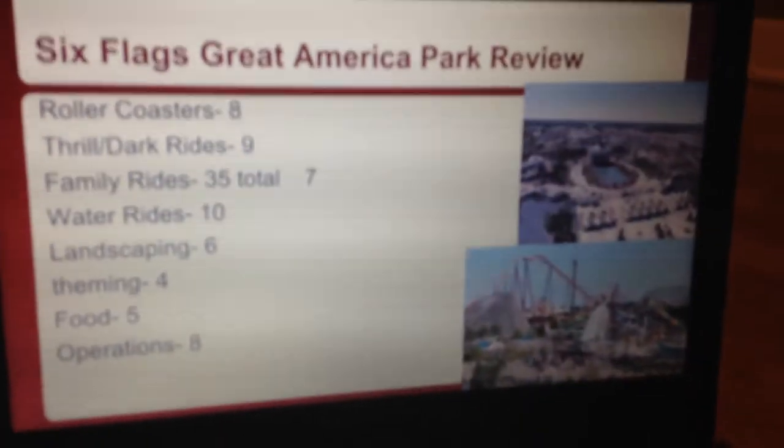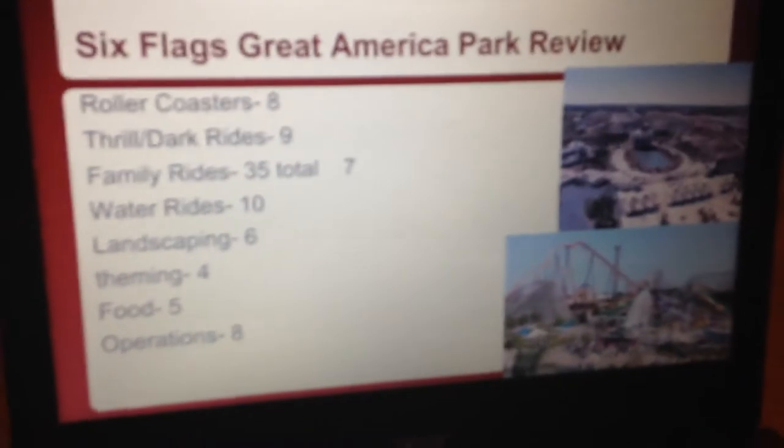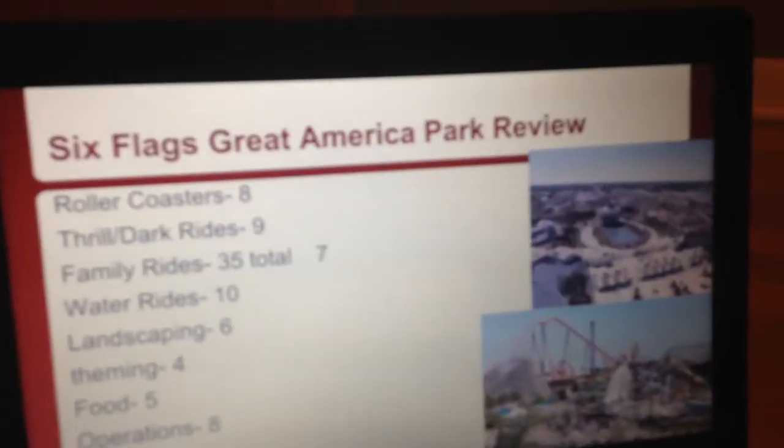Next is the Landscaping. This park does pretty good with this. For a Six Flags park they're really awesome at it, but for parks in general it's average. I'm giving it a 6. It's fine.